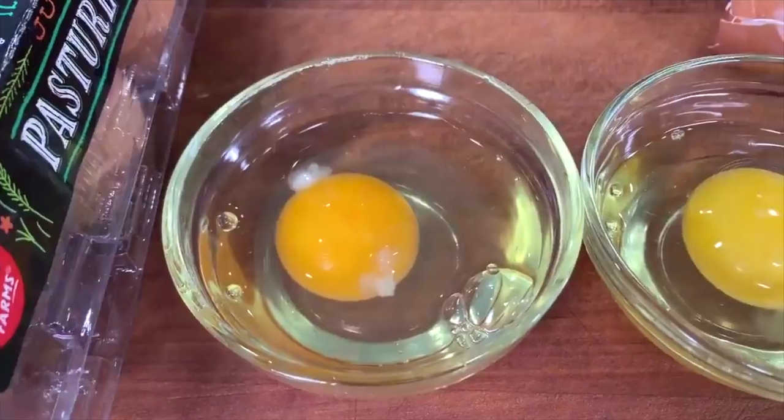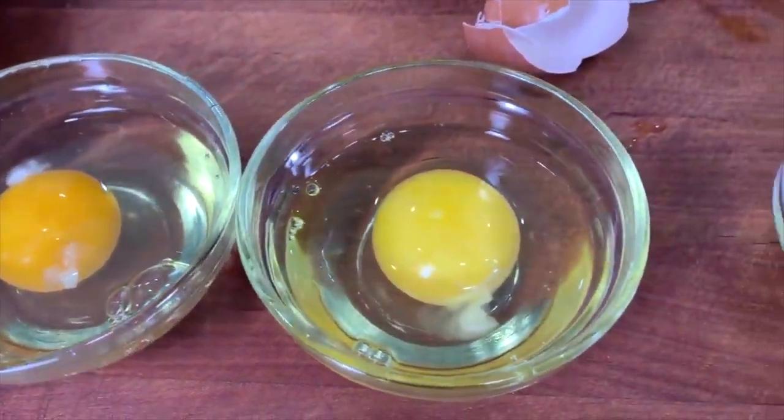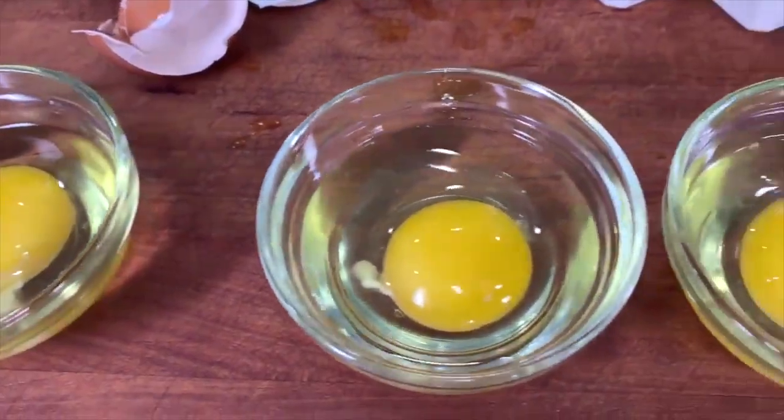Speaking of pasture-raised, let's talk eggs. There are so many types of eggs it'll make your head spin, as if the organic and grass-fed discussion didn't already.